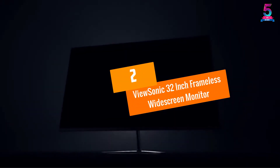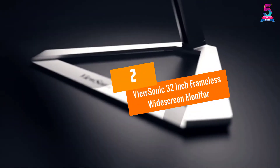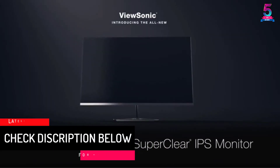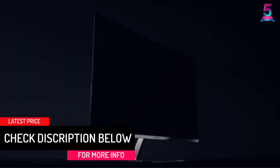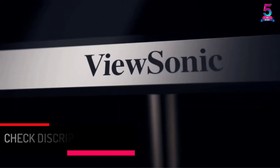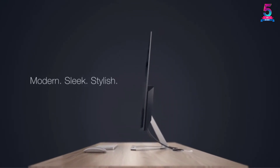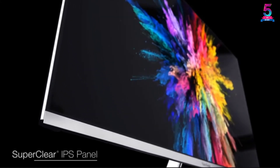At Number 2, the Fusenic 32-inch Frameless Widescreen Monitor. This 32-inch monitor offers a vivid display and excellent clarity. The resolution is 2560x1440, providing QHD.